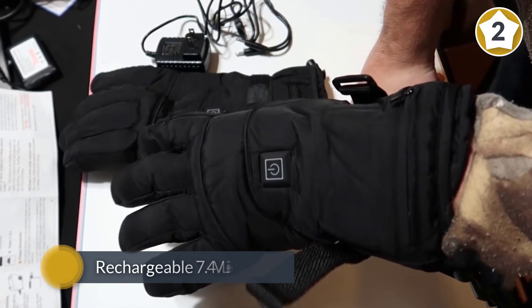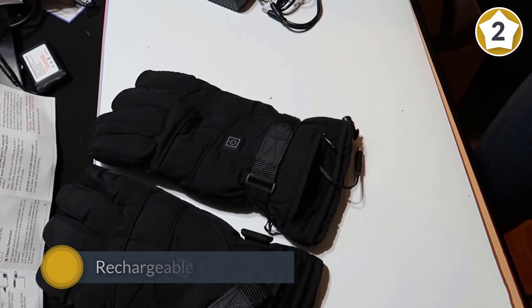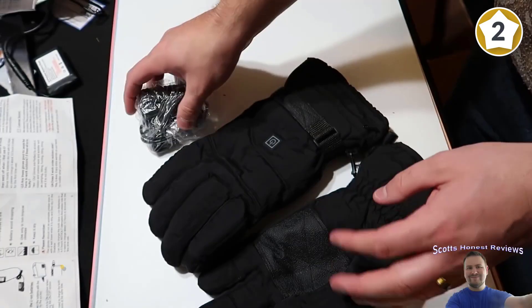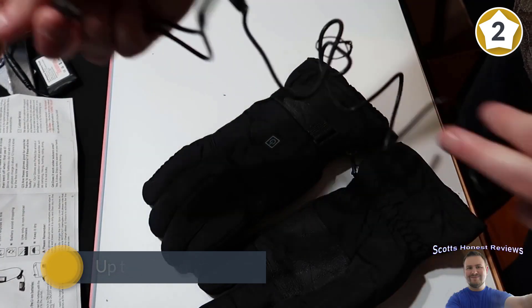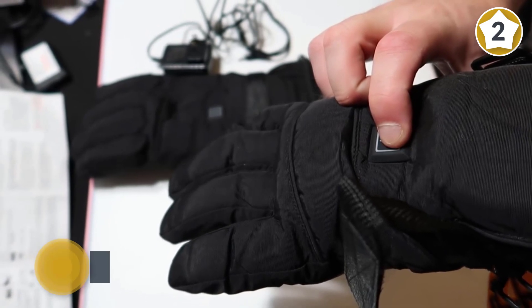Powered with rechargeable 7.4 volt lithium-ion batteries, the temperature can remain up to 150 degrees Fahrenheit with the highest setting. Customized with three heating levels for different needs, fully charged they keep your hands warm for two to five hours. Compact, durable, and versatile, these electric heated gloves offer enough warmth and great relief for cold hands.